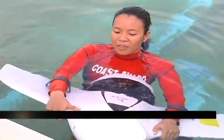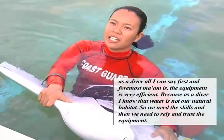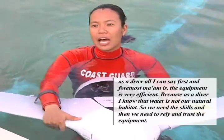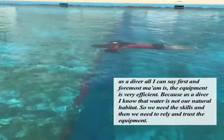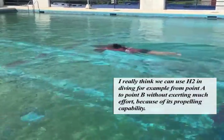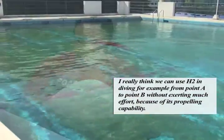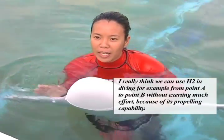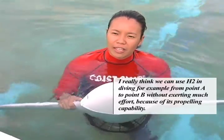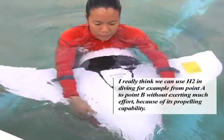As a diver, what I can tell you is that it is efficient equipment. Since we don't have a natural habitat in the water, we rely on our skills and equipment — that's what we need to realize. I think we can use it in diving. For example, from point A to point B, you don't need to exert effort to get there, because it's propelling you.